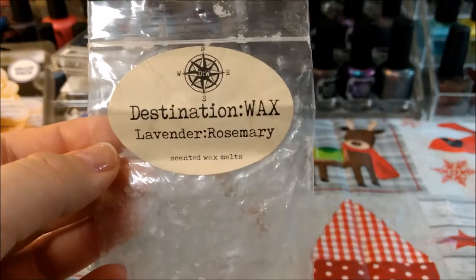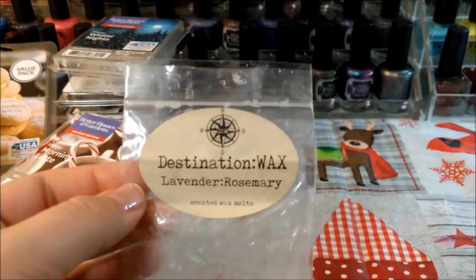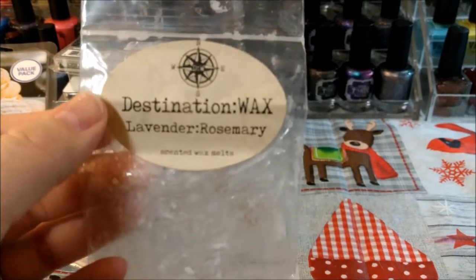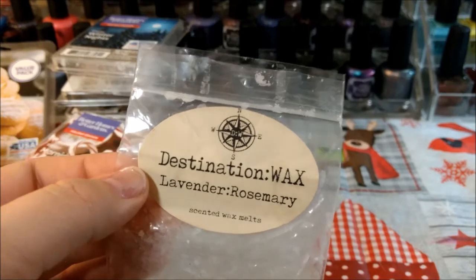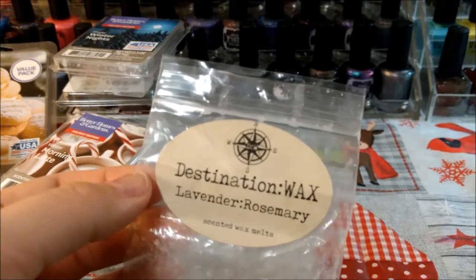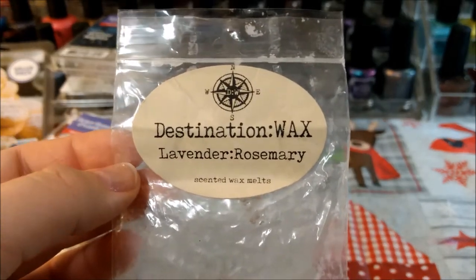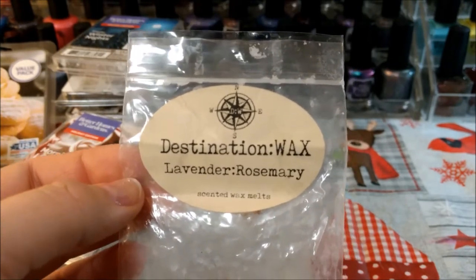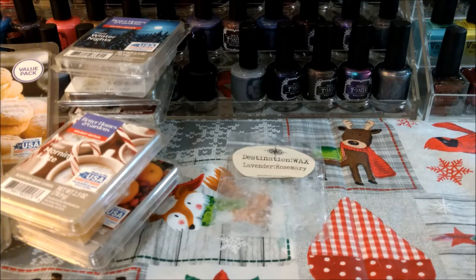Destination Wax Rosemary and Lavender — I didn't get a super duper throw with it but my bedroom is kind of tough. My husband turns on a fan aimed in the direction of the warmer, so I think I kind of lose scent in there unless they're really strong. I never blame the wax in my bedroom — I think it's a combination of candle nose plus the circulation from the fan.